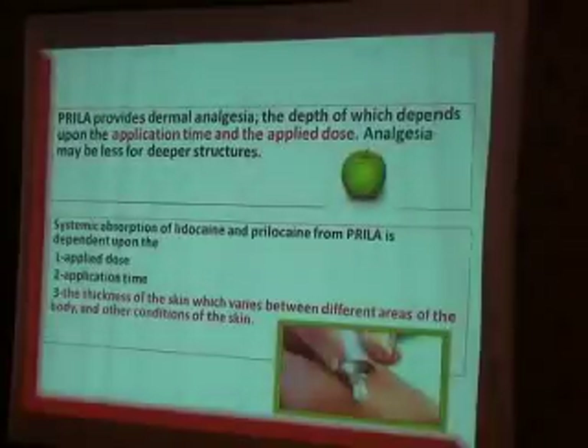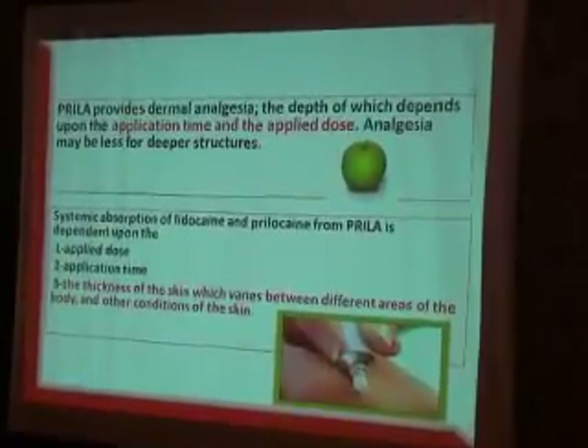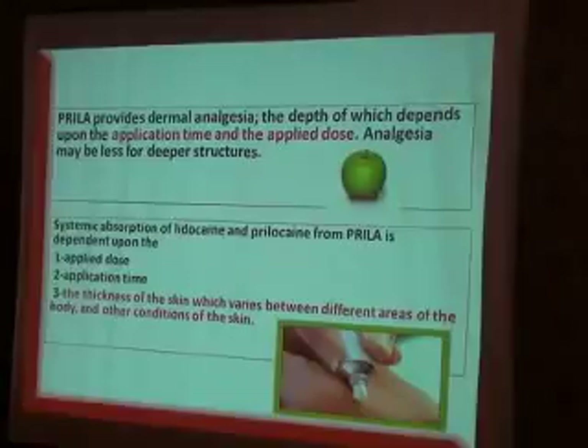Prilla provides dermal analgesia, the depth of which depends upon the application time and applied dose. Systemic absorption of Lidocaine and Prilocaine from Prilla is dependent upon the applied dose, application time, and the thickness of the skin, which varies between different areas of the body. Build your experience with using this mixture.